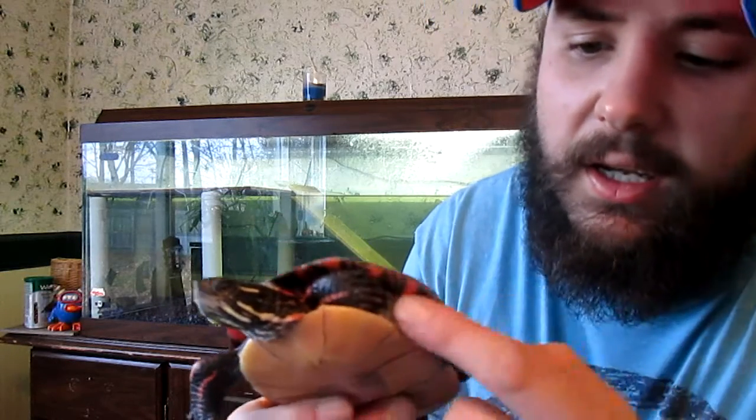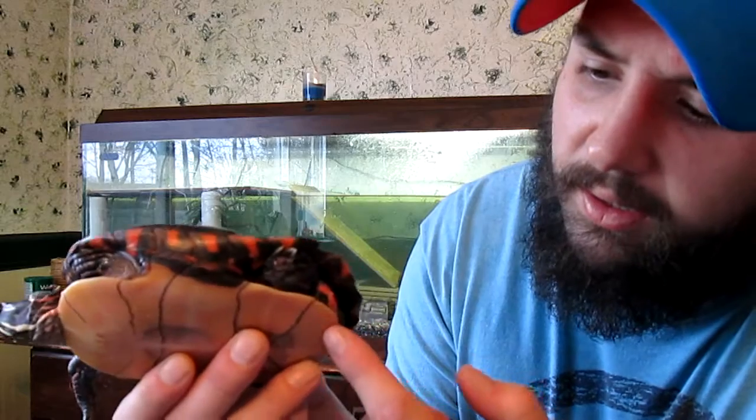They call this a painted turtle because you can see underneath her shell and along her sides — it's all red. They do come in different colors, but hers happens to be red. The red-eared slider and the painted turtle are commonly confused with one another because they have very similar coloring, but they are different species. Painted turtles also have the same lifespan as the red-eared slider — up to 55 to 60 years in the wild or in captivity.